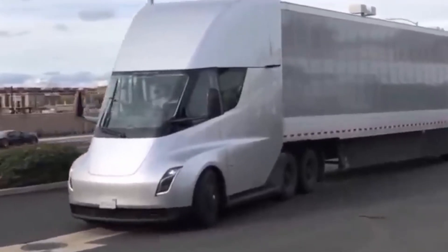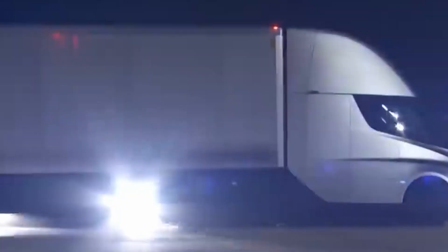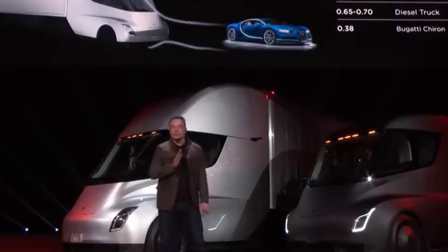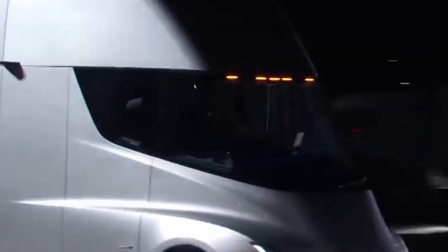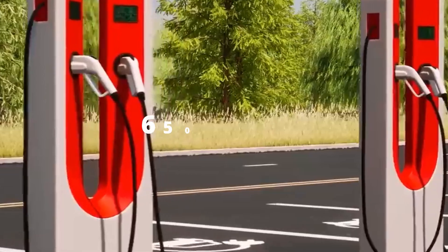Tesla stated that the top trim would have a range of 500 miles, which is already impressive. Given the new 4680 battery's improved energy density and smaller weight, we won't be shocked if the range rises considerably. Since making the new battery public, Tesla has not updated the specs, but a range of 650 miles may not be impossible.